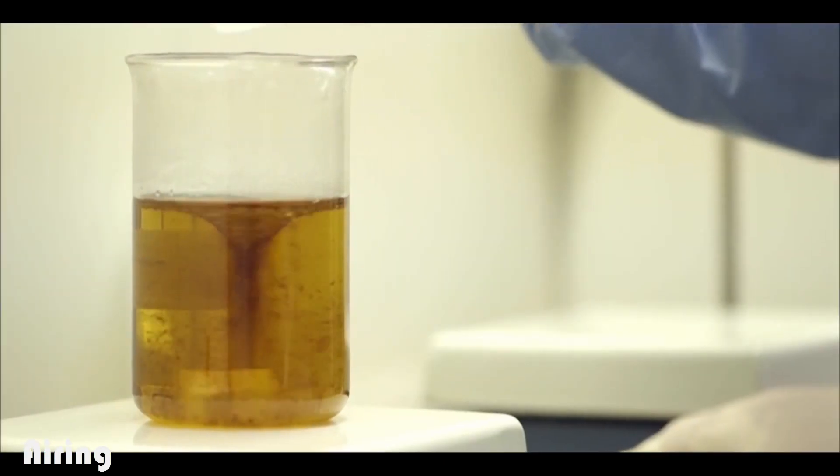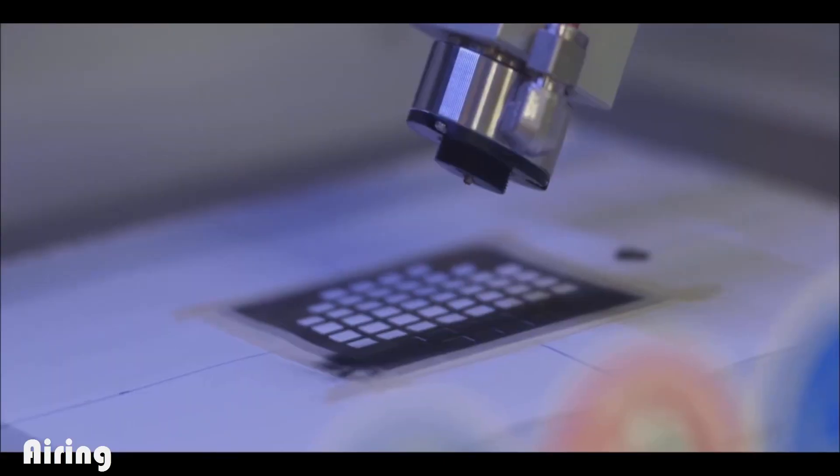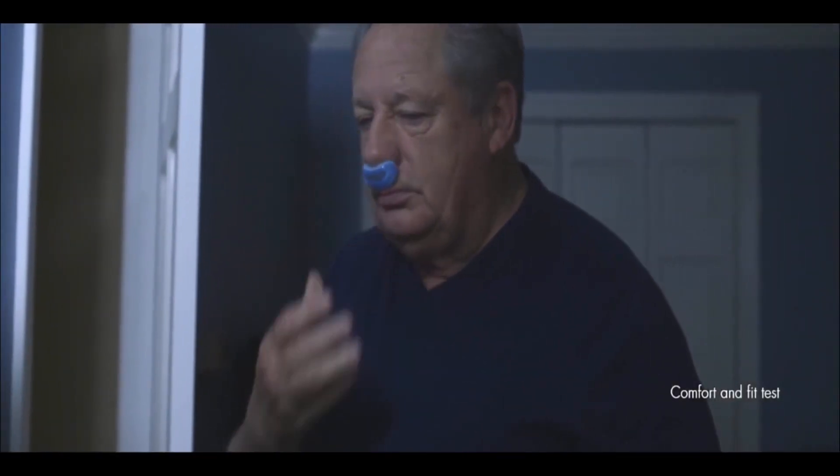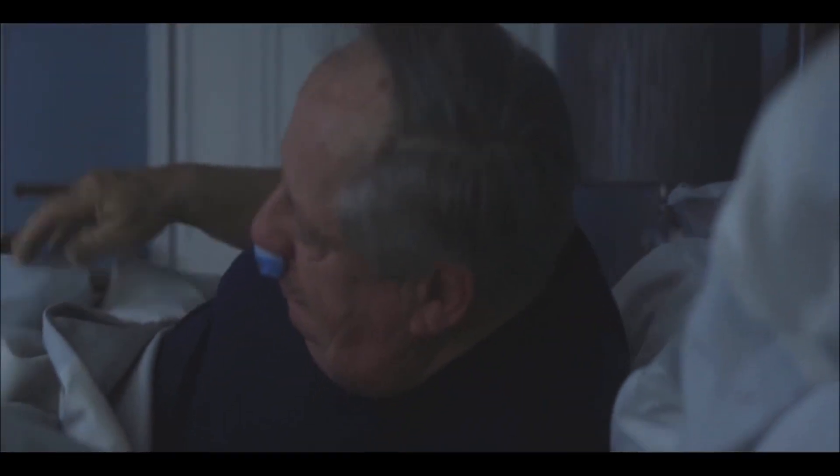Zinc air batteries are a battery technology that has a lot of stored energy — very dense, which means it can be very small and have the right amount of energy. The nose buds are easy to insert. Really, it's one hand — grab it, stick it in your nose, you're done. The molded silicone rubber is extremely pliable, and everybody that we've tested it with has found it very comfortable.